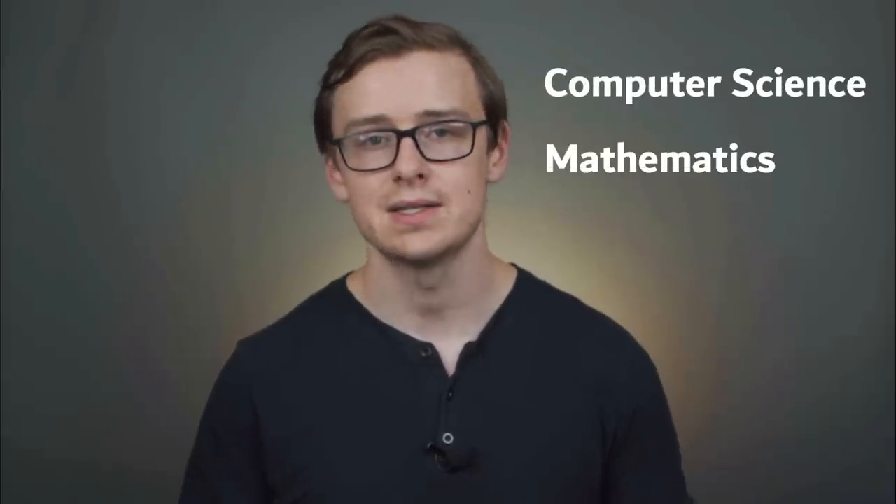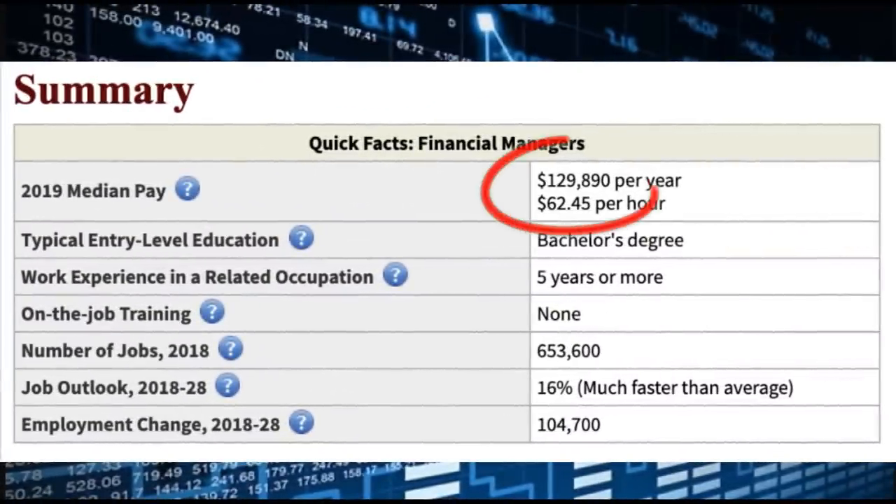Now depending on which school you go to, some will have more of an emphasis in math and some won't. So it's always a good idea to take extra classes in mathematics as well as computer programming skills. It's also a really good idea with economics to double major in something related to either business or technology. Some examples of degrees that would be good to minor or major in alongside an economics degree would be computer science, mathematics, and statistics. There are a ton of different pathways with an economics degree, and many of them are going to be in the finance industry. For instance, financial manager might be a career path to look into. Financial managers make around $129,000 a year according to BLS, there are over 650,000 jobs available, and the job outlook is a very healthy 16%.